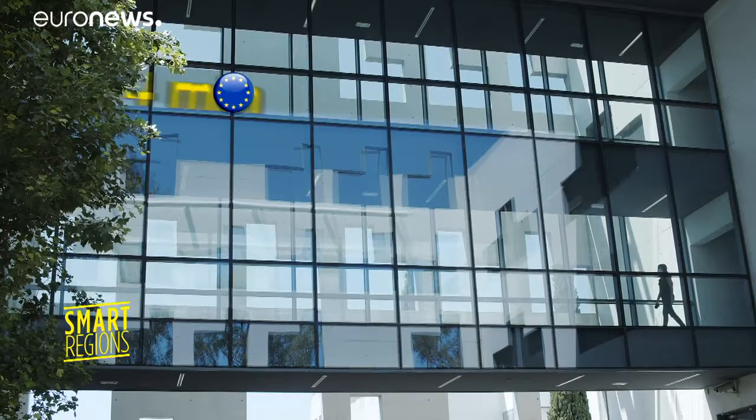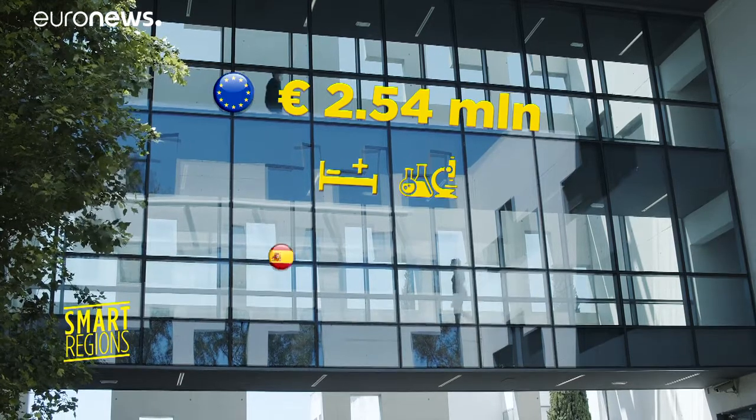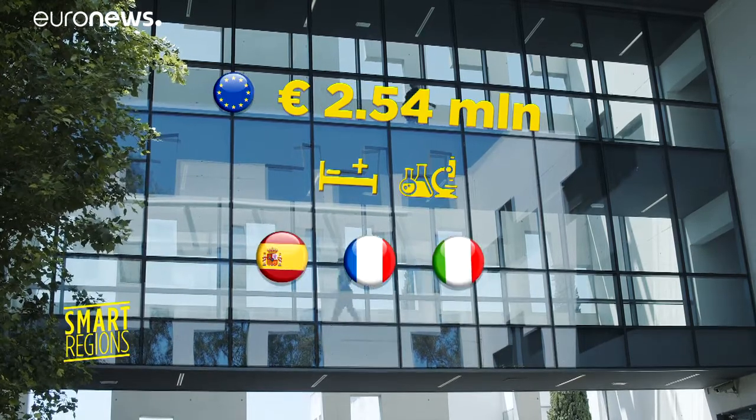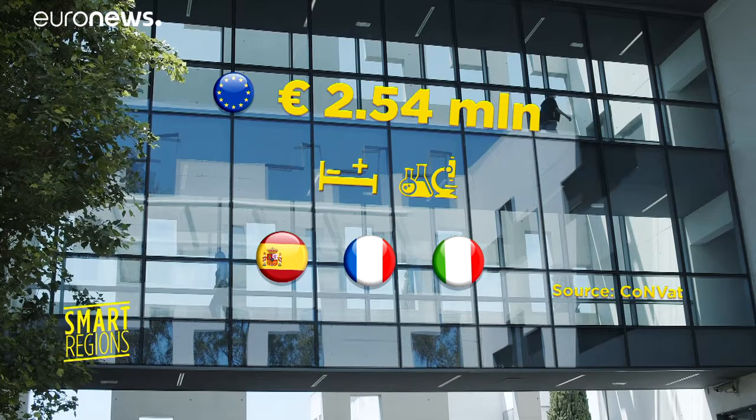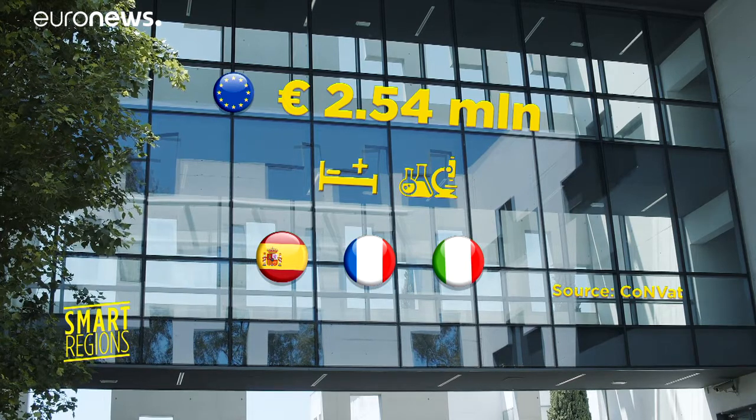This European project is called CONVAT and has a budget of just over two and a half million euros from European funds for research and innovation, in partnership with the European Cohesion Policy. The two-year project also partnered with specialised centres in Spain, France and Italy.